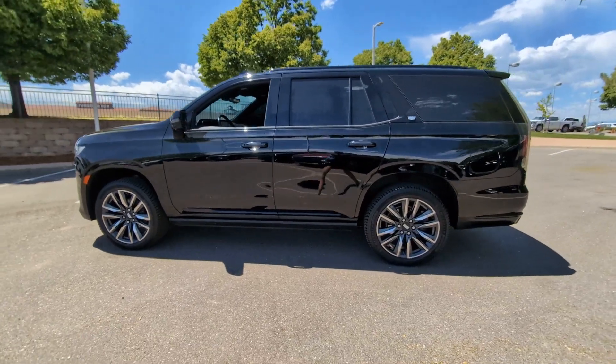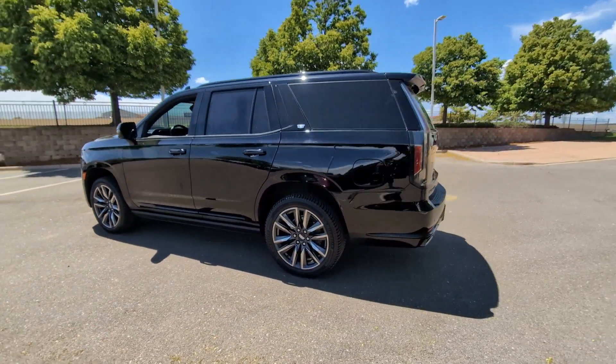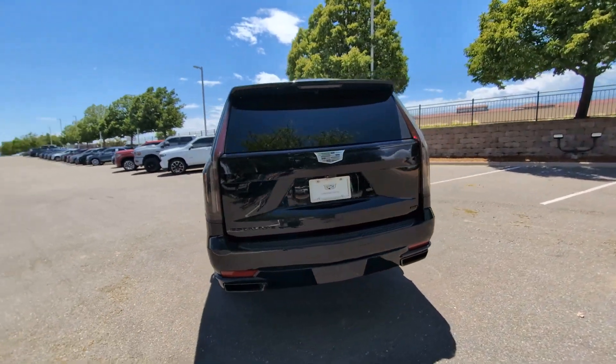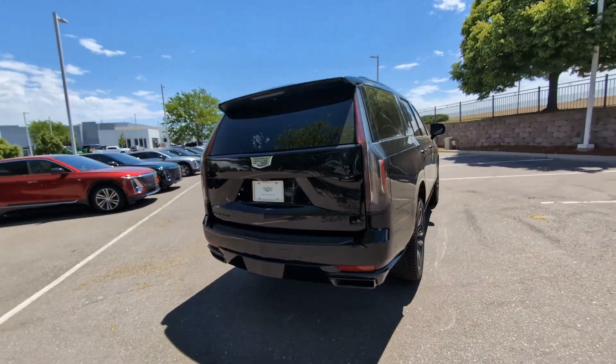Get into a car with value — 2021 Cadillac Escalade. This vehicle is an outstanding buy with fewer than 150,000 miles on the odometer.